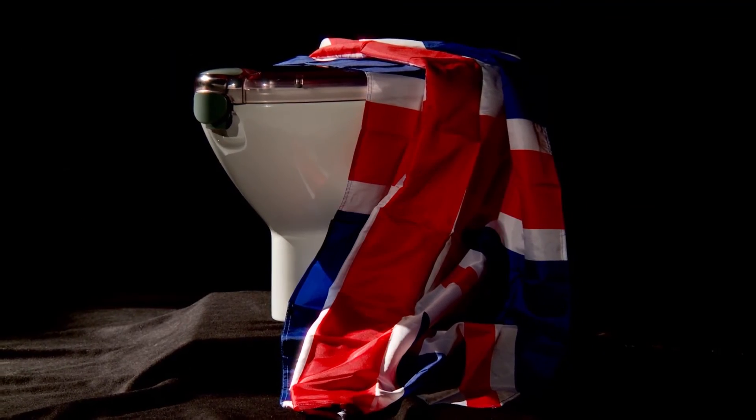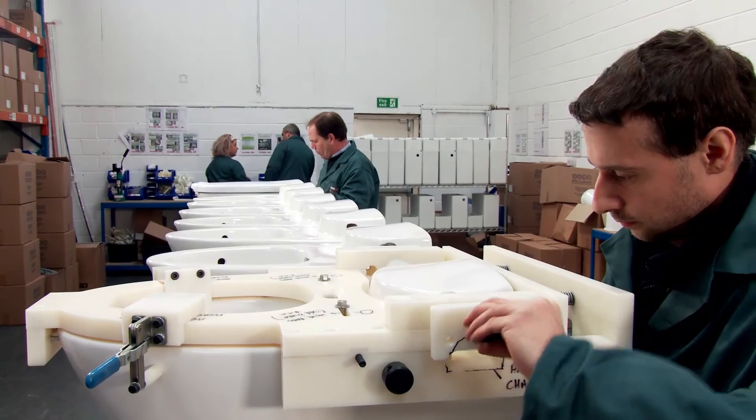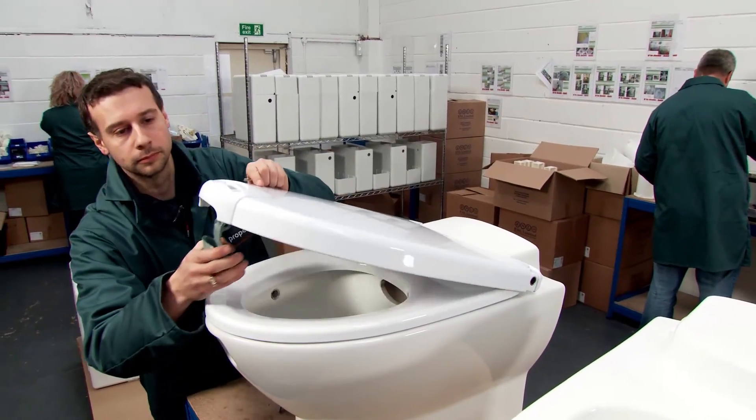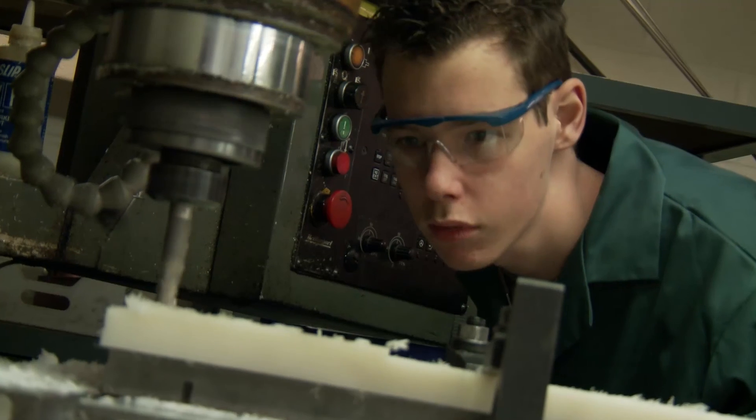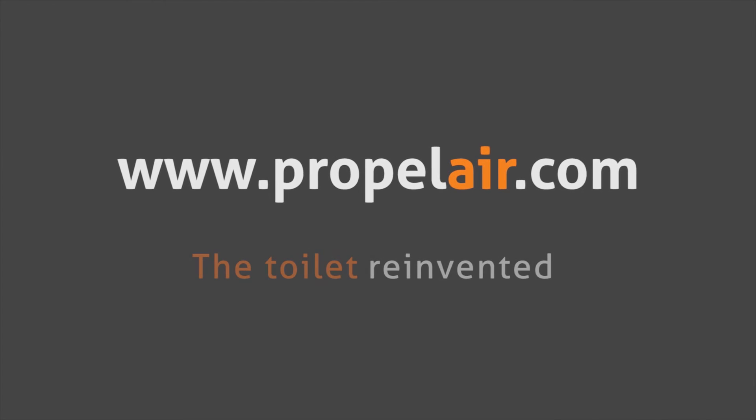Designed and manufactured in the UK, Propolair is fully accredited and exceeds all key environmental standards. It is RAS approved and carries the prestigious British Standard Kite mark. Propolair is the high-performance toilet of choice for saving water, reducing costs and improving hygiene.